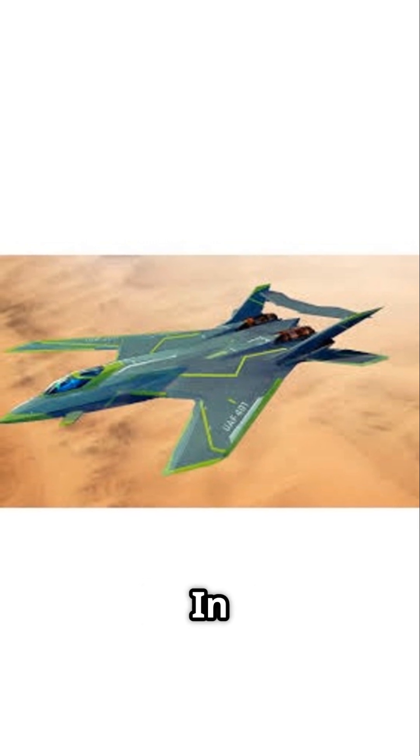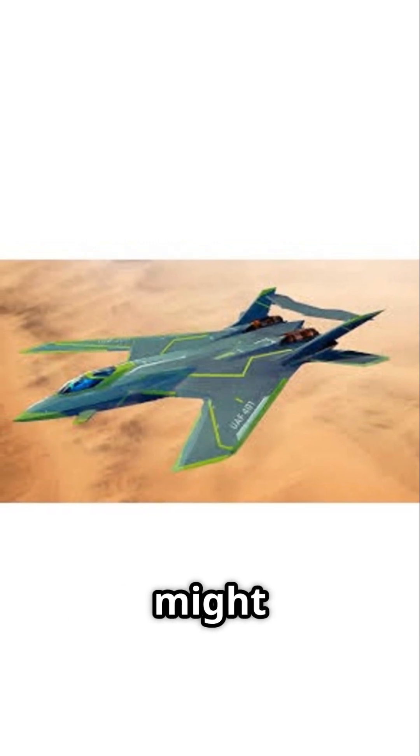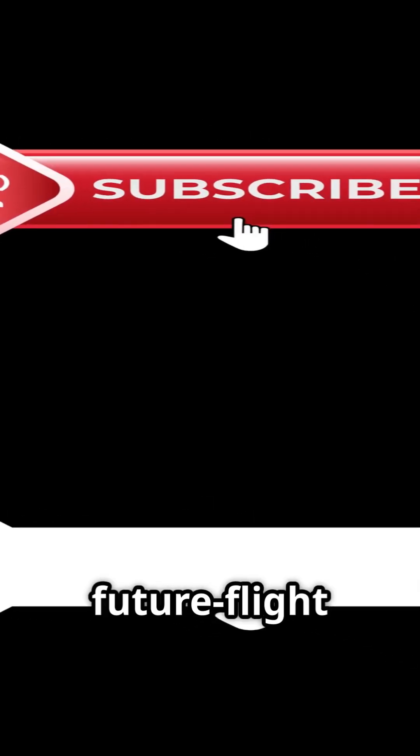But who knows? In the future, forward-swept wings might return with new materials and AI control. Like and subscribe to Singularity for more future flight tech.